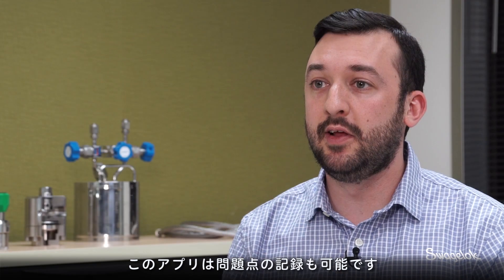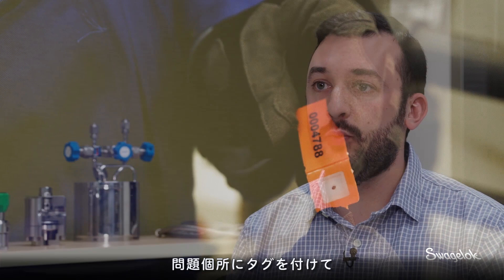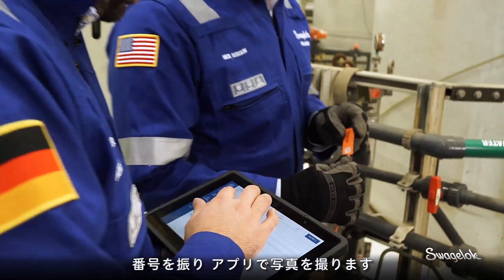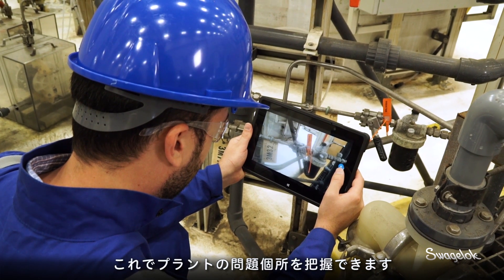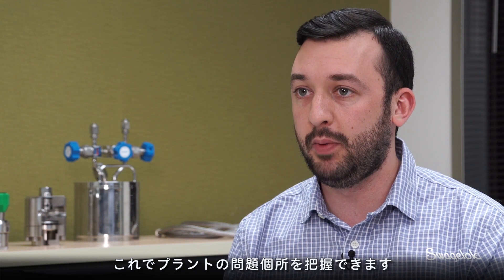The on-site inspection application allows us to document issues as we come across them. We put a tag on the issue — most tags will be serialized — and then take photos with the application, so the customer has a clear vision of where that issue was located in their plant.